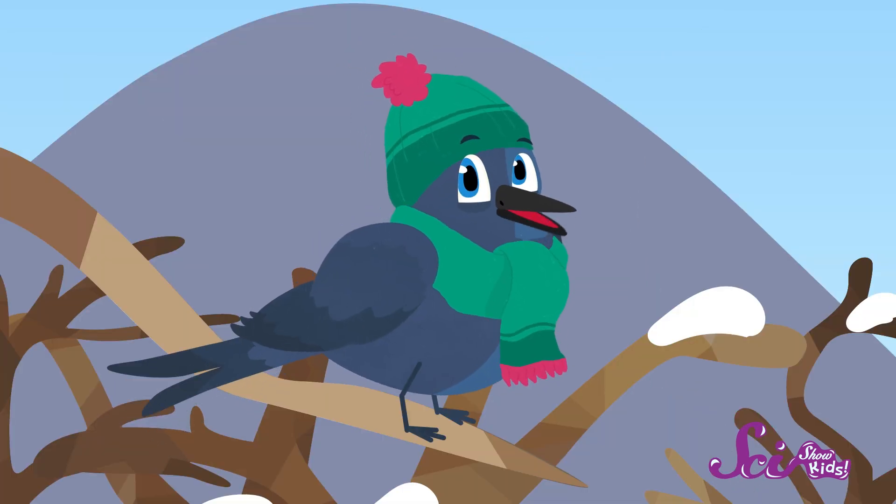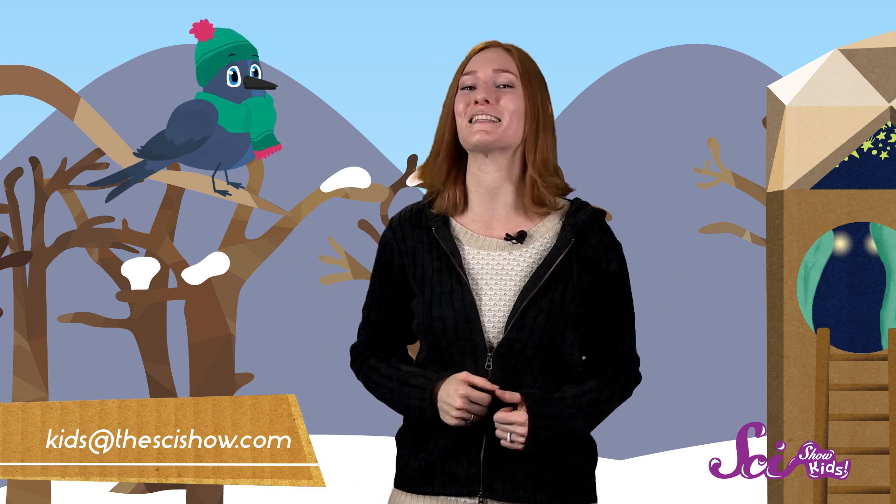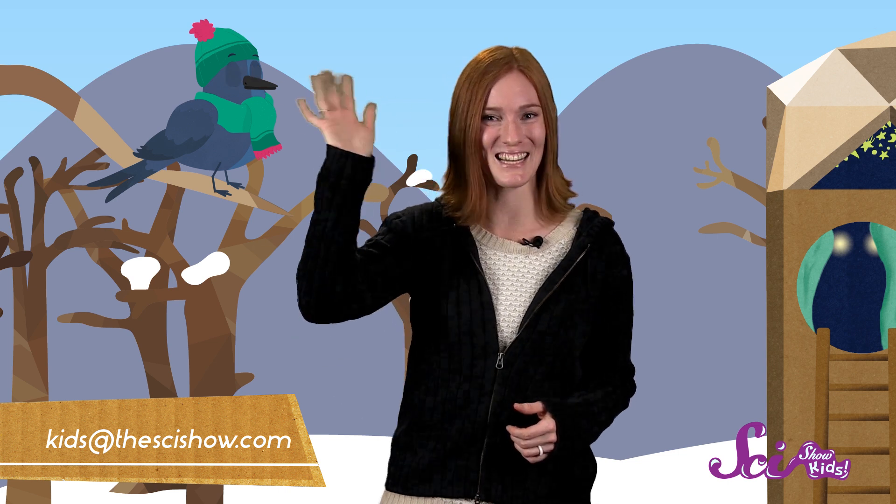What can I say? We birds are pretty interesting to watch, and some of us are downright handsome! Do you have any questions about birds, or seasons, or volcanoes, or robots? Let us know! Just get help from a grown-up and leave a comment, or send us an email at kids@thescishow.com, and we'll see you next time! Bye, guys!